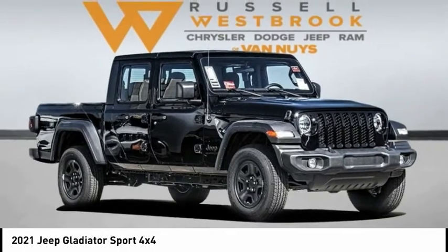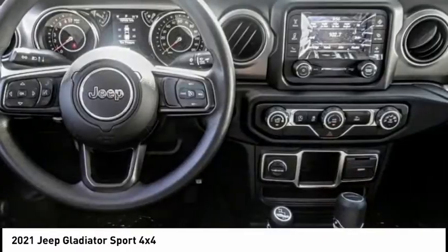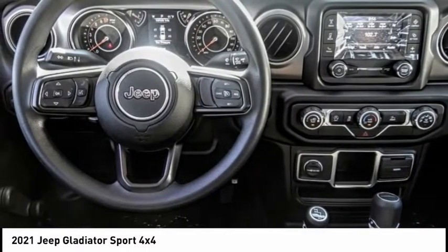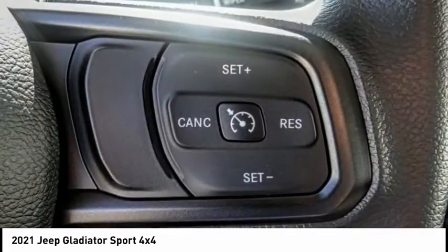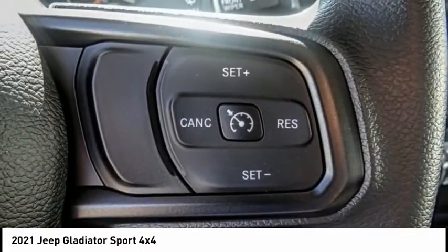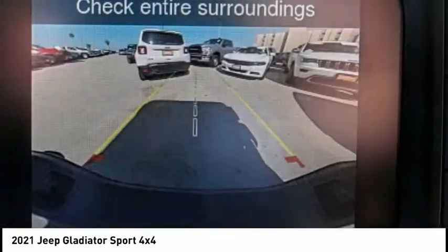Looking for the right vehicle? Check out the 2021 Gladiator. The Jeep Gladiator is just the off-road truck that Jeep fans have been waiting on. Enjoy the functionality of a truck while retaining the off-road capability. You'll fall in love with this Jeep Gladiator, and it is priced below $40,000.